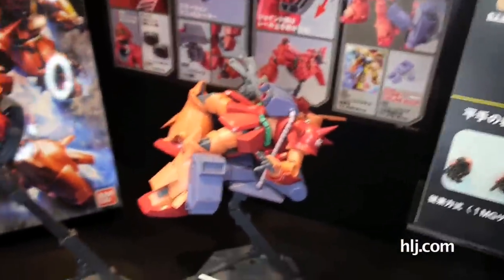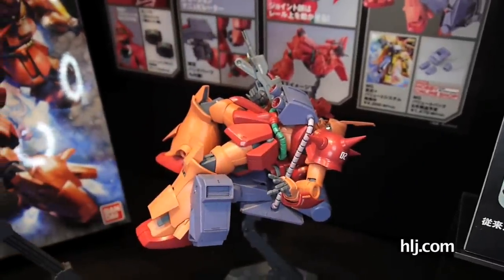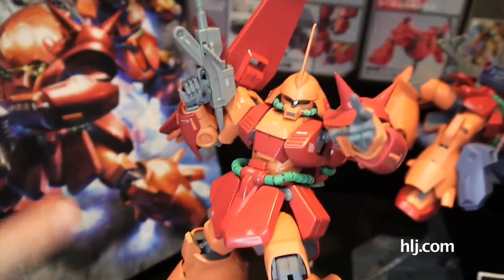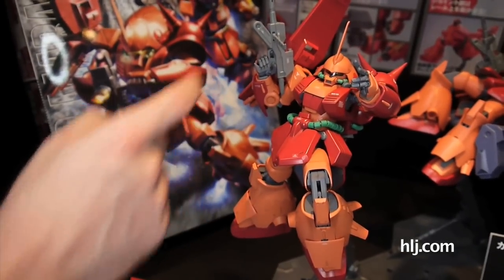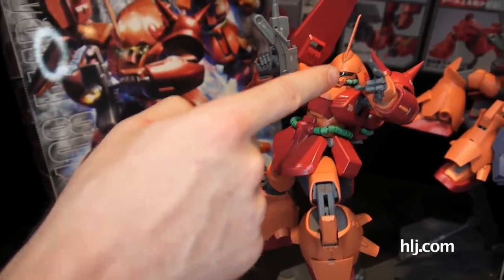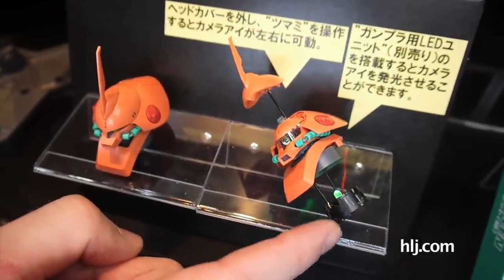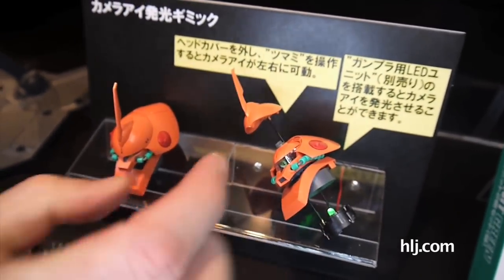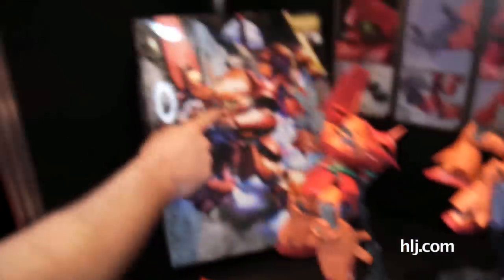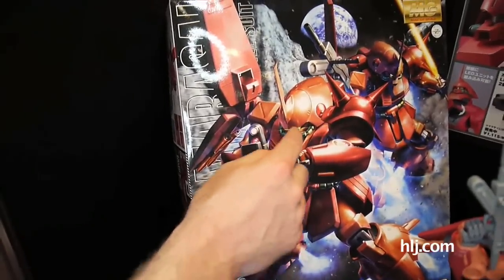Moving to the bigger stuff, here we have the Marasai, and it's looking pretty good — similar to the Zaku 2.0. You can see on the action pose they've got the armour collars and the gun. One notable thing is they've designed the head to accommodate an LED — so if you have the Gunpa LED unit, you build it inside the chest underneath the neck and you'll have a lit mono-eye. The box art actually reflects that, with a glimmering eye. So look forward to being able to install those Gunpa LED units in the Marasai.